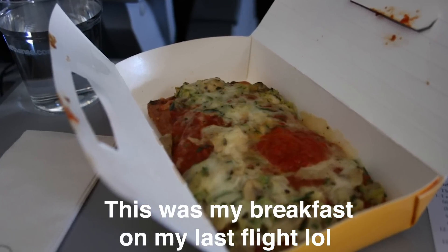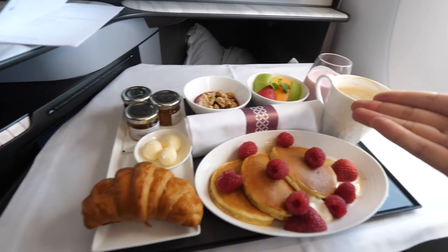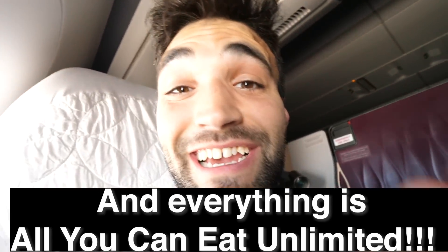Normally on a plane, you'll get, like, a Hot Pocket for breakfast. This is better than even a freaking restaurant, and everything is perfect.